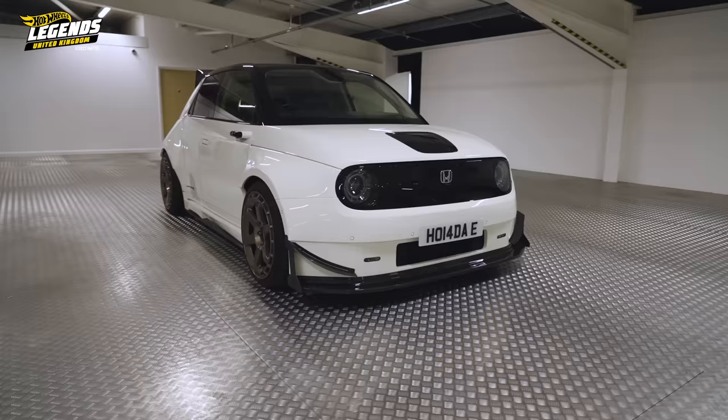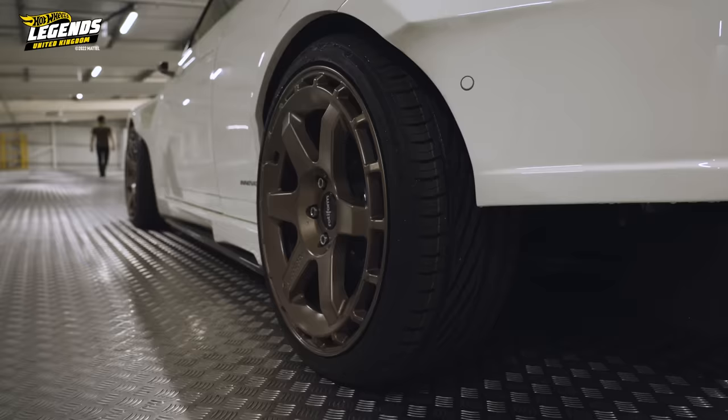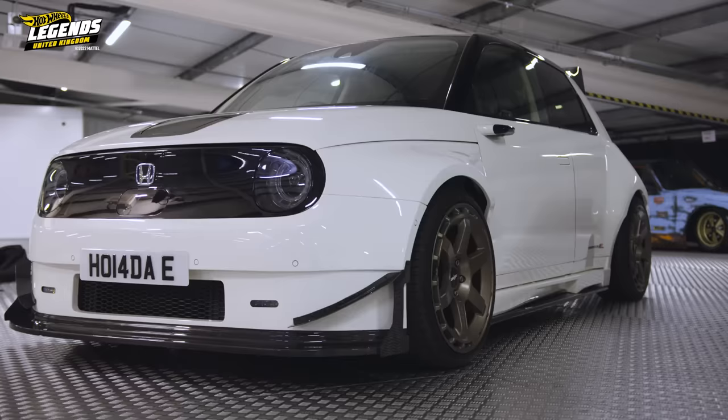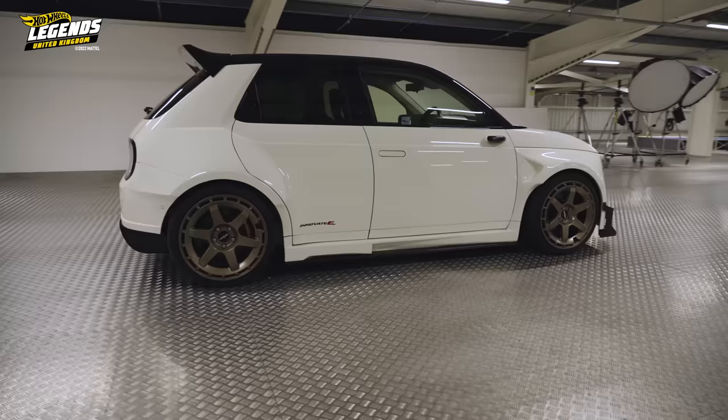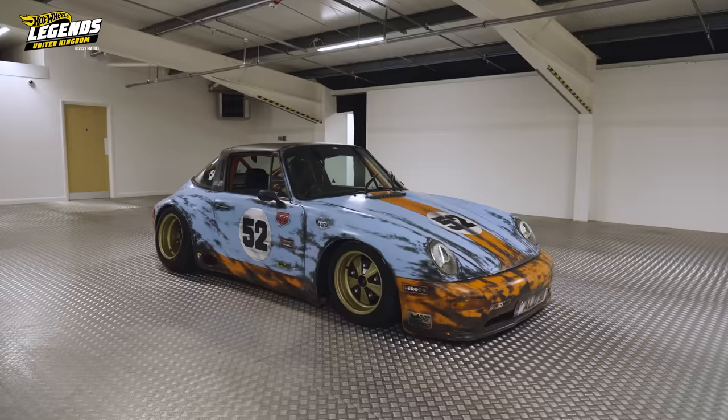Helen loves the Honda E — it's cool, it looks like nothing else, and the kit plus the wheels make the whole thing a really fantastic build. Ian Callum absolutely loves it too. He notes the original concept had big wheels that looked great, but the production car was a bit over-bodied — and this modification has sorted it all out. The execution of all the panels is very professional.